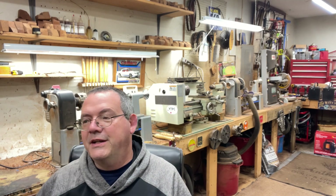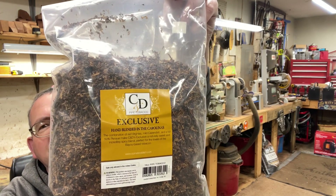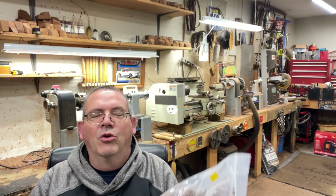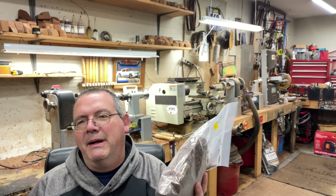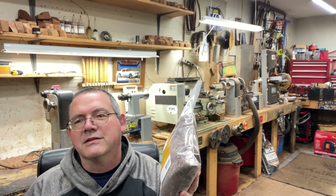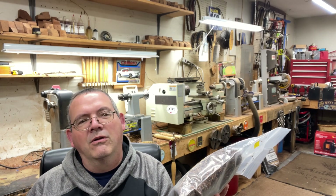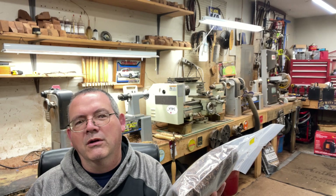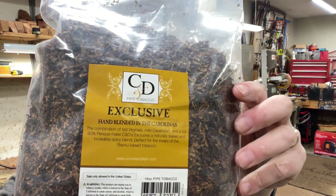As I said yesterday, I ordered a pound of the Cornell and Deal exclusive. I normally, like I was complaining about the folklore, I wouldn't buy a pound of something without trying it first. But the components in this are what I typically like, and they had a sale — all Cornell and Deal bulk was like 20% off. So I ended up getting a pound for like 30 bucks.